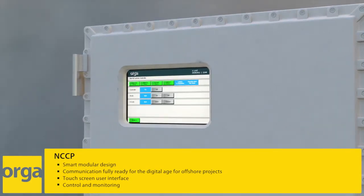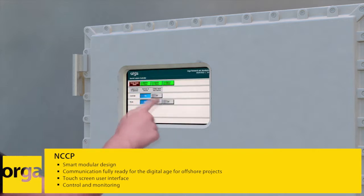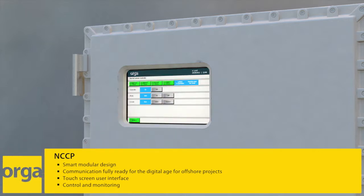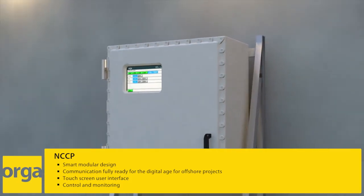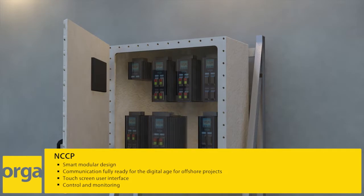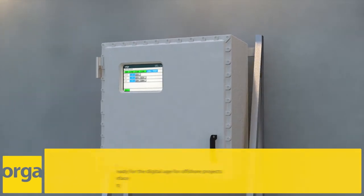This state-of-the-art device is easy to set up and maintain. It is unique in having a Zone 1 certified touchscreen interface, providing you with full system status information. The Central Control Panel offers a user-friendly and comprehensive solution for real-time monitoring over standard SCADA interfaces.